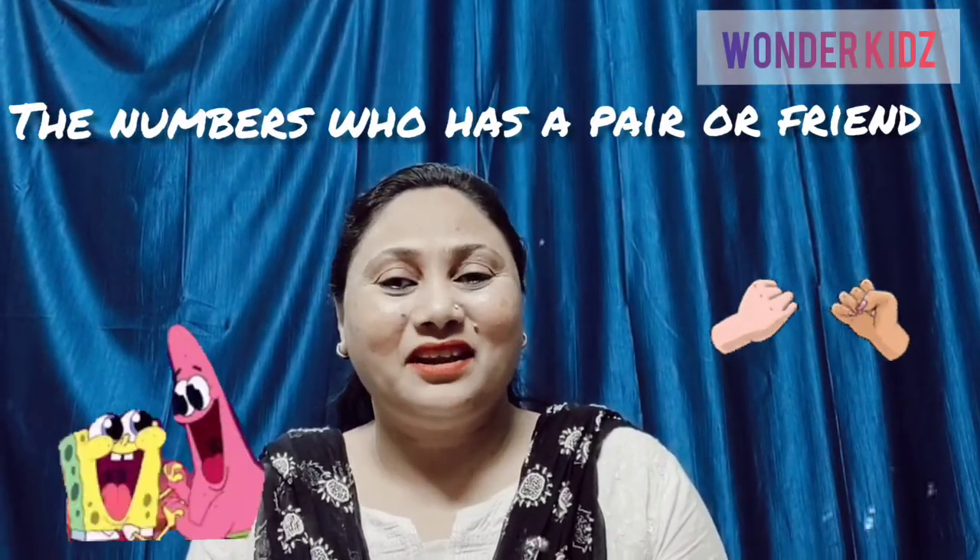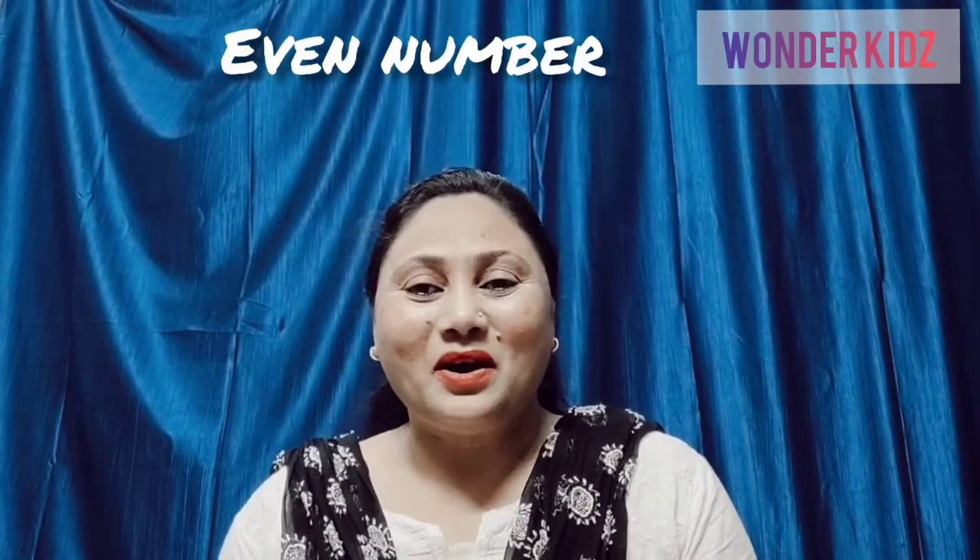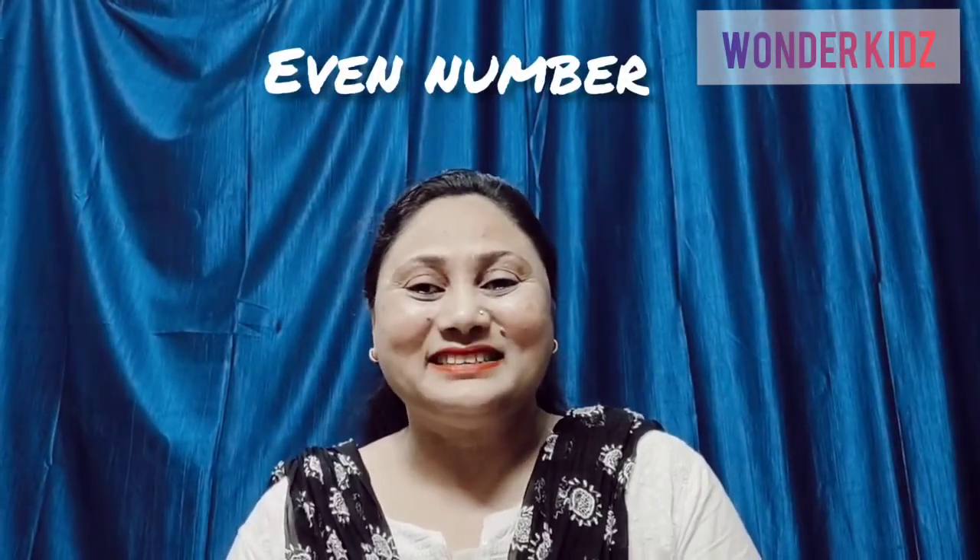Now, let us see what even numbers are. The numbers that have a pair or friend are even numbers. Like 2, 4, 6. In 2, it has a friend — it is not alone. So it is an even number. Now 4 has 2 pairs, and so it is an even number. And 6 has 3 pairs. So all these numbers that are in pairs or have a friend are even numbers. Now you know what odd and even numbers are!